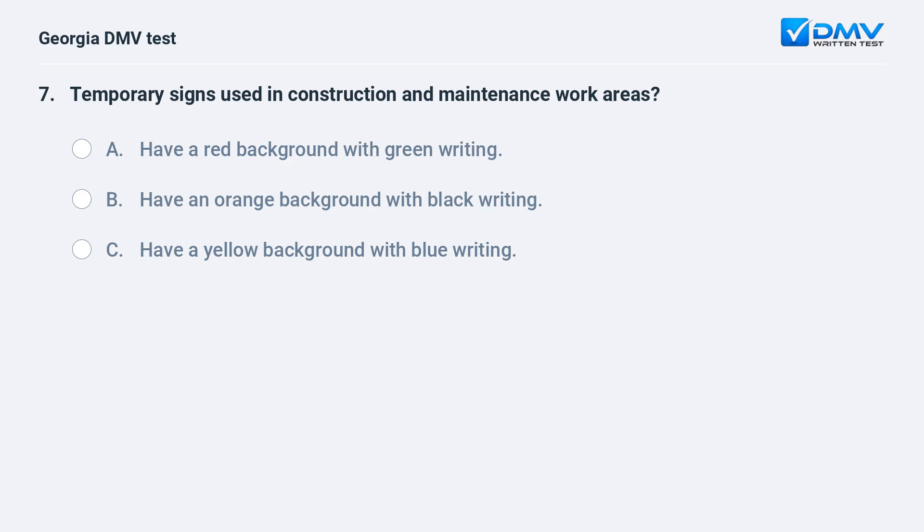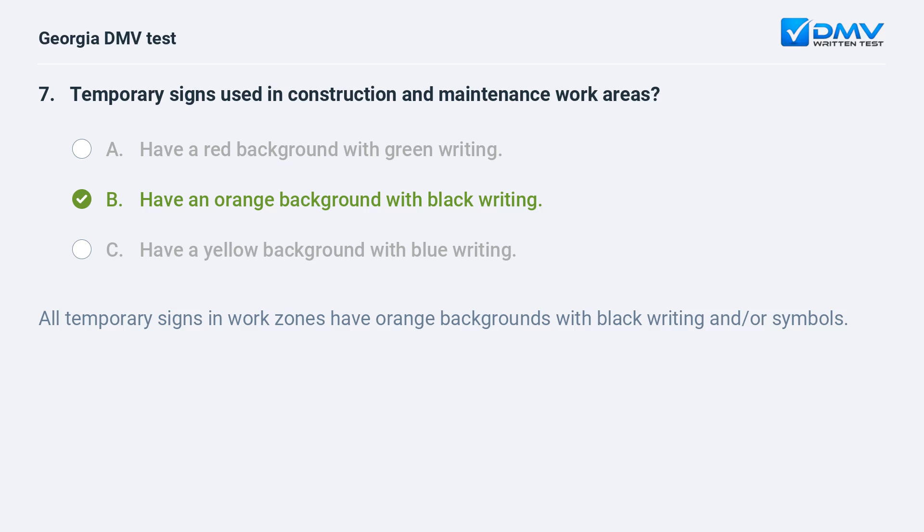Temporary signs used in construction and maintenance work areas have an orange background with black writing. All temporary signs in work zones have orange backgrounds with black writing and/or symbols.